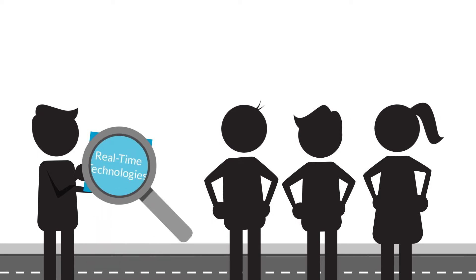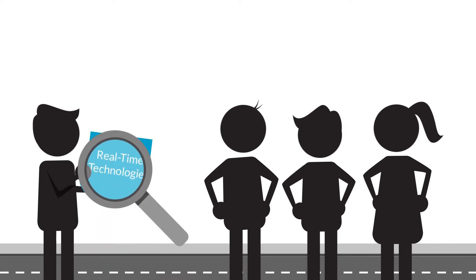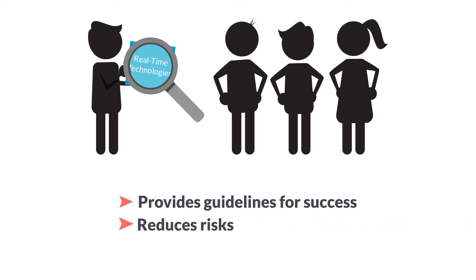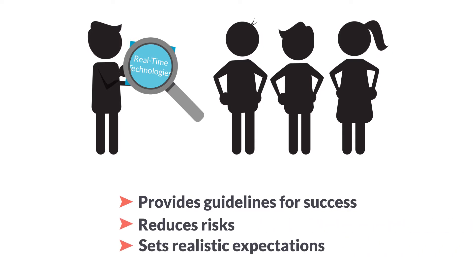This allows leadership to review and approve a well-researched and supported plan, and provides the guidelines for success while reducing risks and realistically setting expectations on costs, timelines, and results.